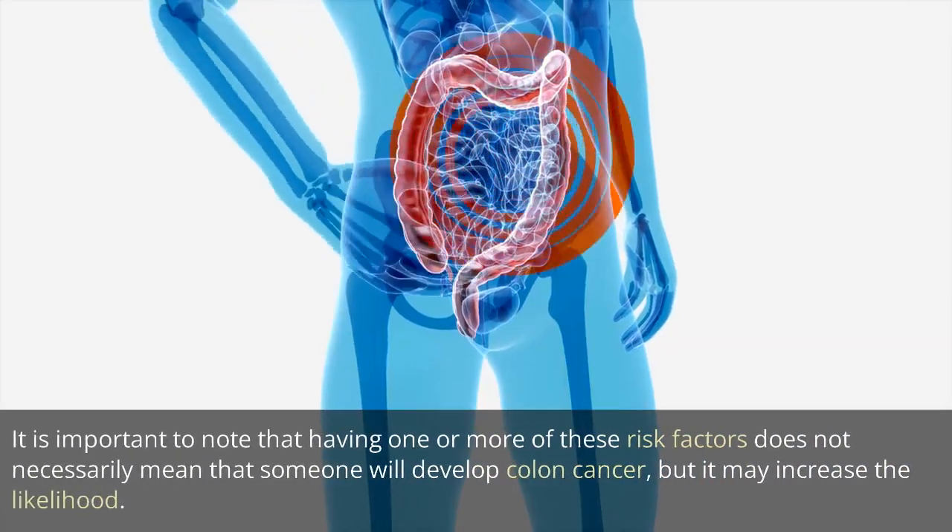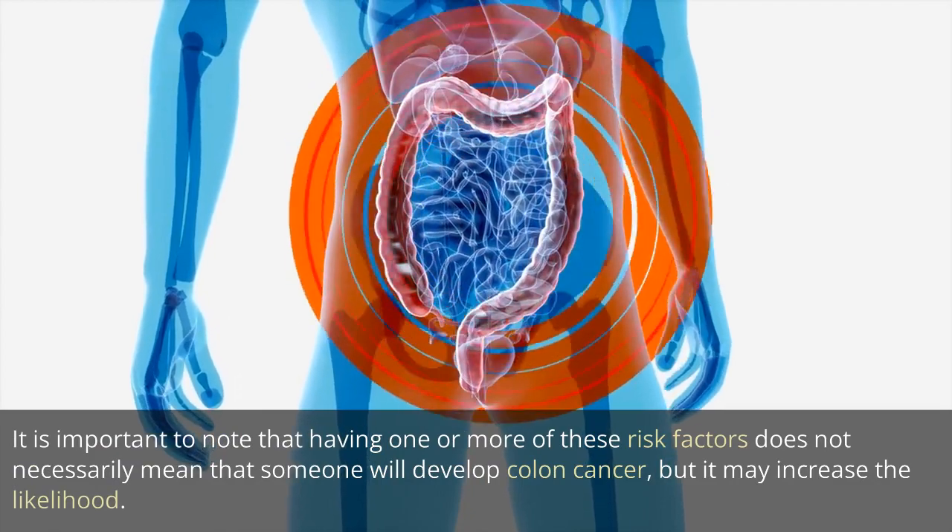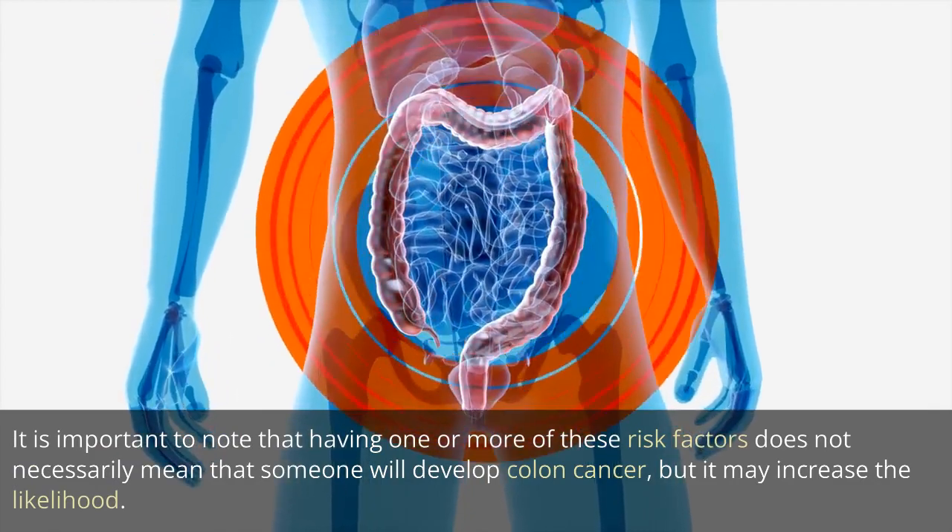It is important to note that having one or more of these risk factors does not necessarily mean that someone will develop colon cancer, but it may increase the likelihood. It is also possible to develop colon cancer without having any of these risk factors.